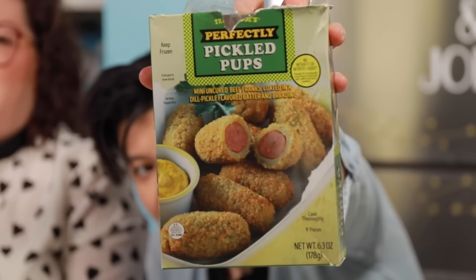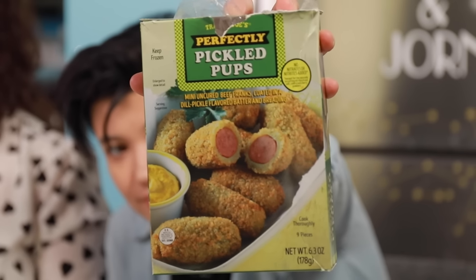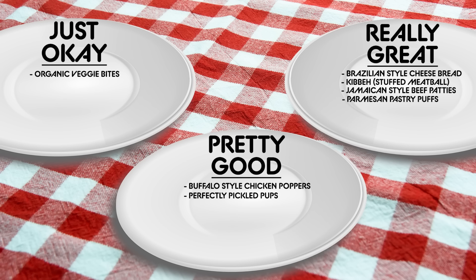This is the Trader Joe's Perfectly Pickled Pups — mini cured beef franks coated in a dill pickle flavored batter and breading. Wow, that's really good. I like the tartness of the dill pickle flavor, and I think it complements the fattiness of the beef. These pups are pretty good.